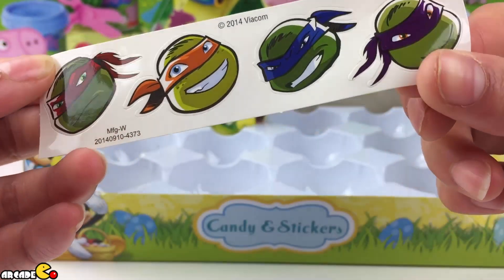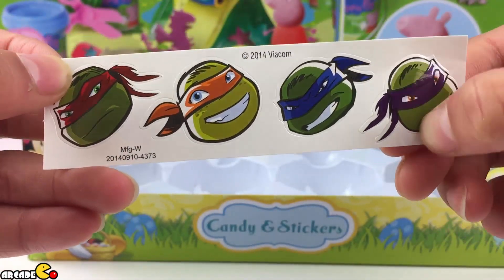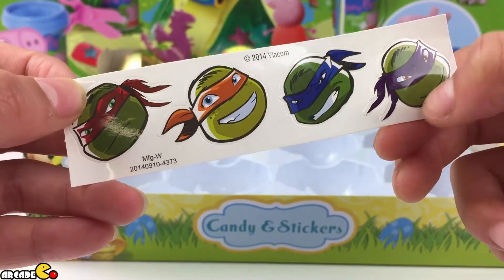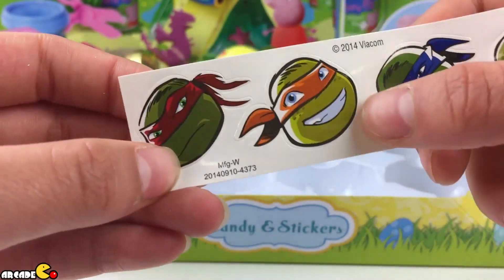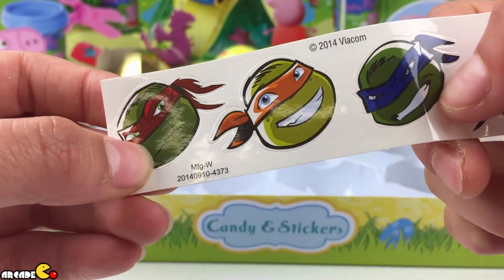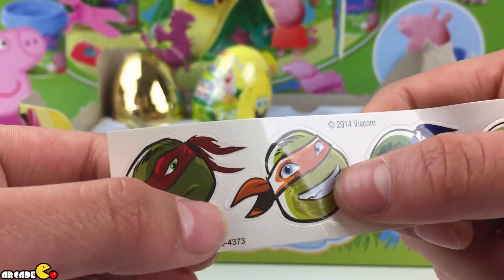Do you know the names of them? What is this one — the purple one? Donatello. Then what is this one called? Leo. This one — I love this one, he's silly.